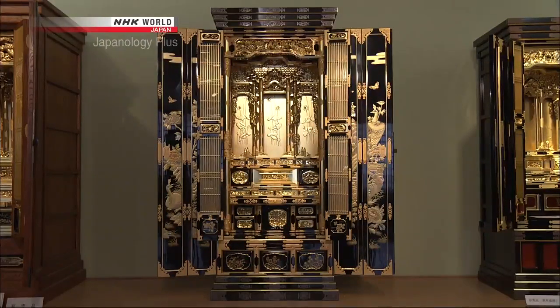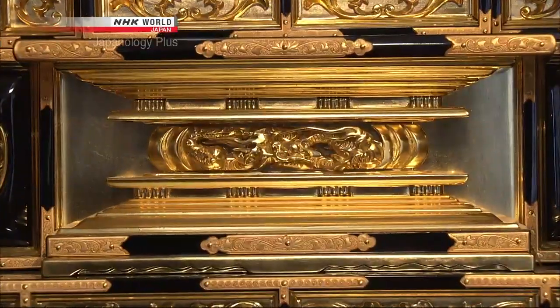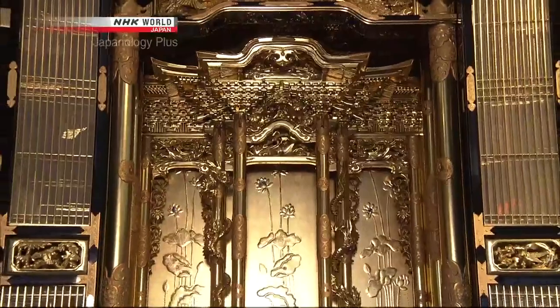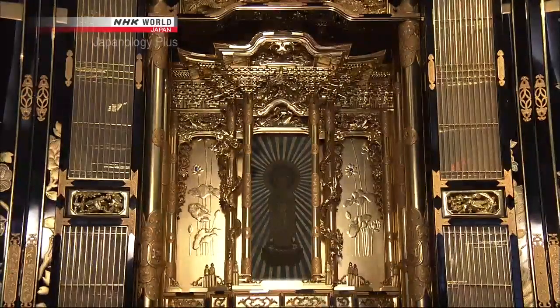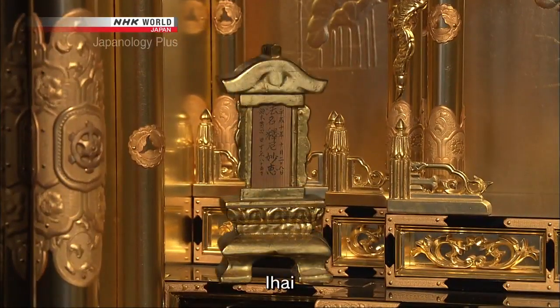Let's look at the layout of a Butsudan. The recessed central dais is called the Shumidan. Everything above it represents the divine realm; everything below it, the mortal world. Above the Shumidan is the kuden, a miniature version of a temple roof. Beneath this roof is the sacred Buddhist image or statue. One level lower than the dais is where the memorial tablets are placed. Each tablet, ihai, is inscribed with a special Buddhist name and represents the spirit of a deceased person.